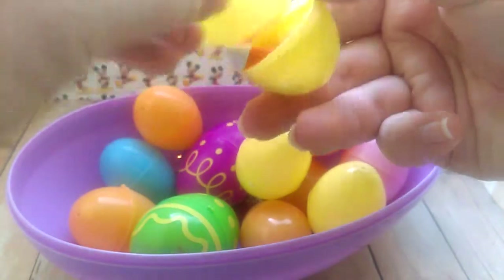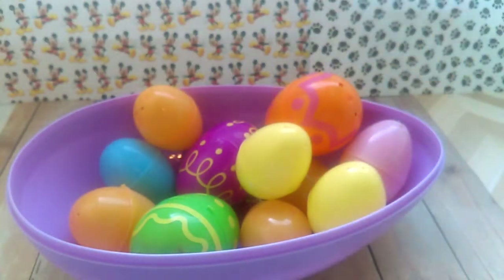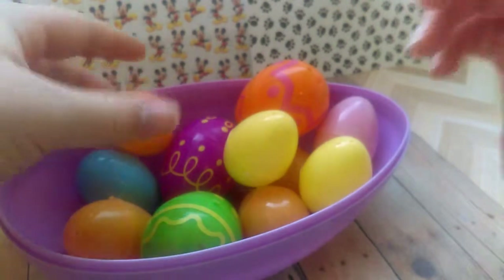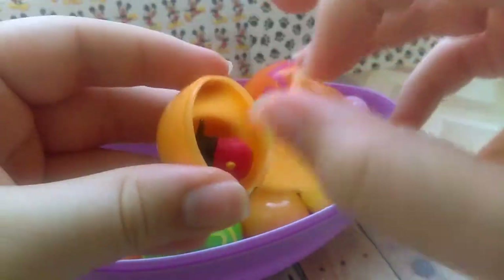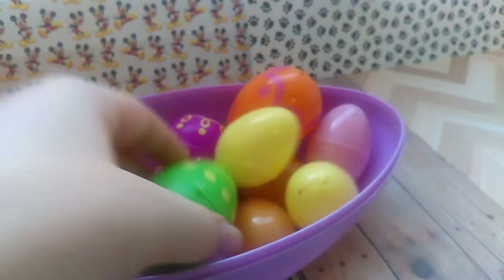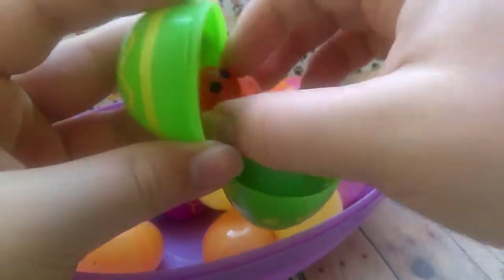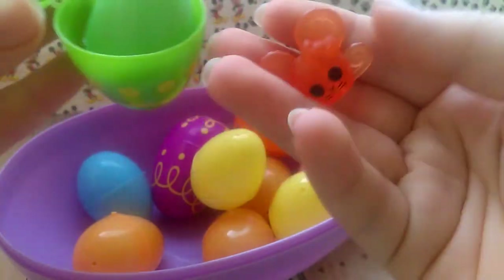Here we have Mandy Candy Corn — she is a Shopkin. I'm going to move my camera just a bit here. And here we have the tiny Mickey Tum Tum.